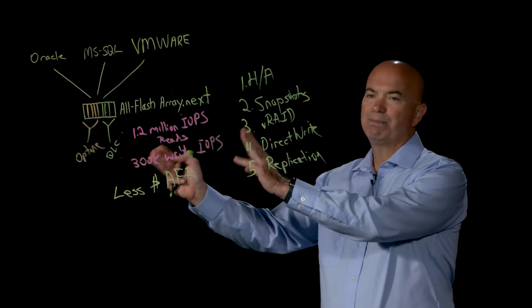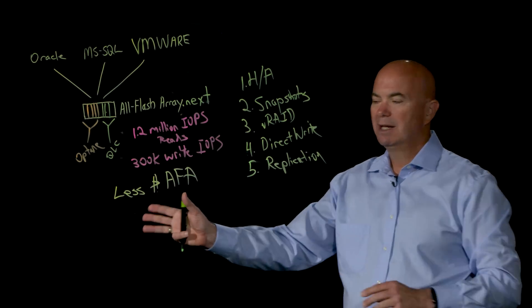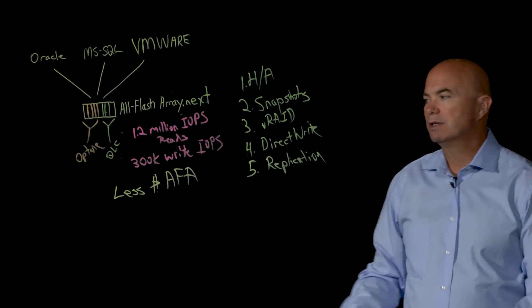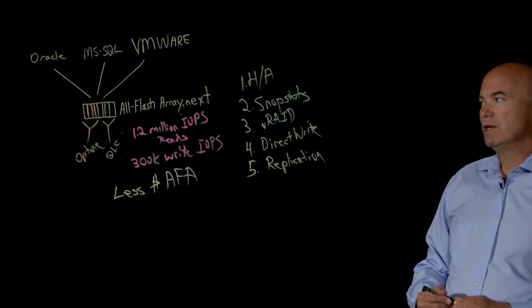And finally, our replication technology allows us to do both a synchronous mirror as well as asynchronous replication to a disaster recovery site, so you're completely protected. All the features you expect in a data center class storage solution are there, but with unprecedented levels of performance while reducing costs. A final feature that's really important to this solution is our S1 tier.